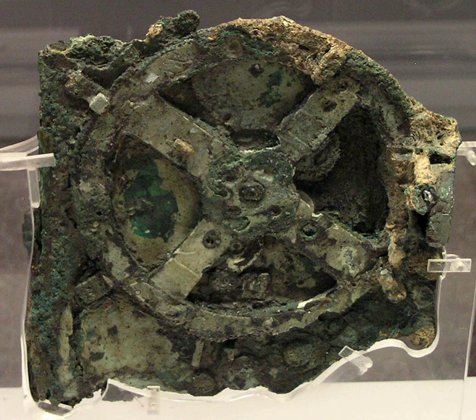A team led by Mike Edmonds and Tony Freeth of Cardiff University used modern computer x-ray tomography and high-resolution surface scanning to image inside fragments of the crust-encased mechanism and read the faintest inscriptions that once covered the outer casing of the machine. Detailed imaging of the mechanism suggests that it had 37 gear wheels, enabling it to follow the movements of the moon and the sun through the zodiac, to predict eclipses, and even to model the irregular orbit of the moon. This motion was studied in the 2nd century BC by astronomer Hipparchus of Rhodes, and it is speculated that he may have been consulted in the machine's construction.